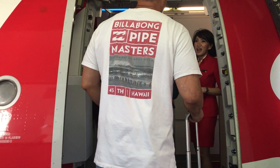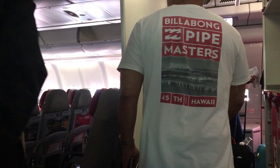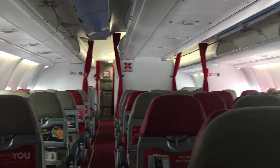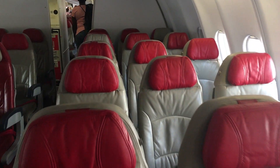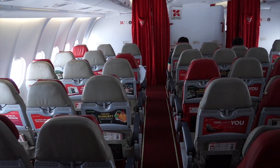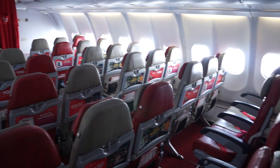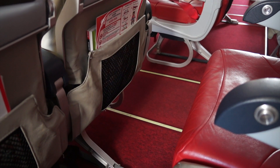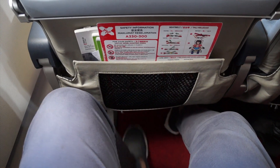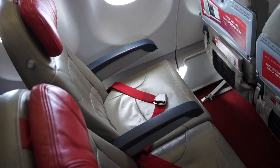Two FAs were on hand to welcome us on board. The cabin was in the tight nine seats abreast layout. I paid extra for the quiet zone, which was actually empty except for myself and three others. The cabin was neat and clean.